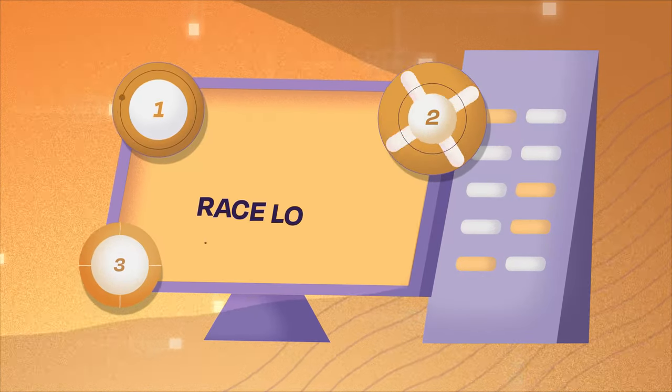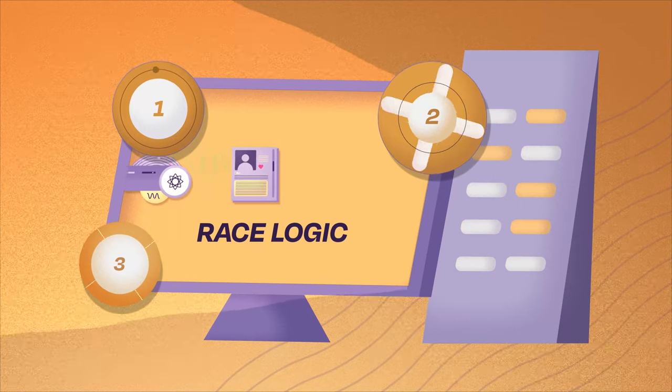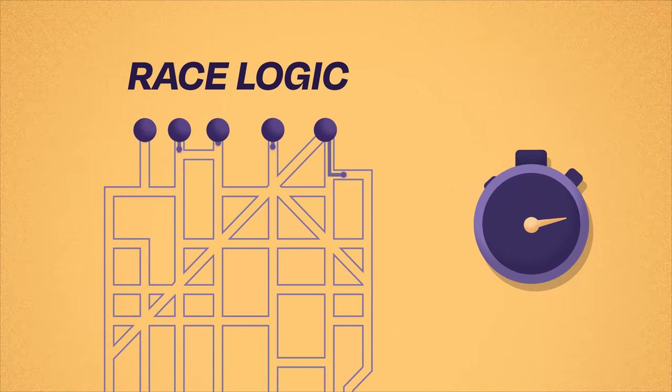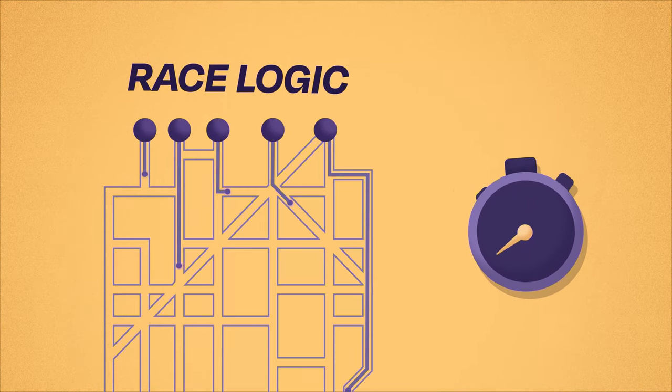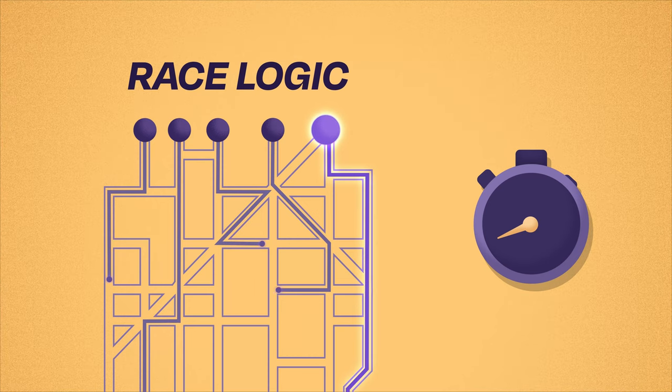Researchers at NIST have advanced a new computing technique called race logic. Race logic encodes information with time signals, which race each other through the circuit. First one to reach the end of the circuit wins, and the computer learns how to solve that particular problem.